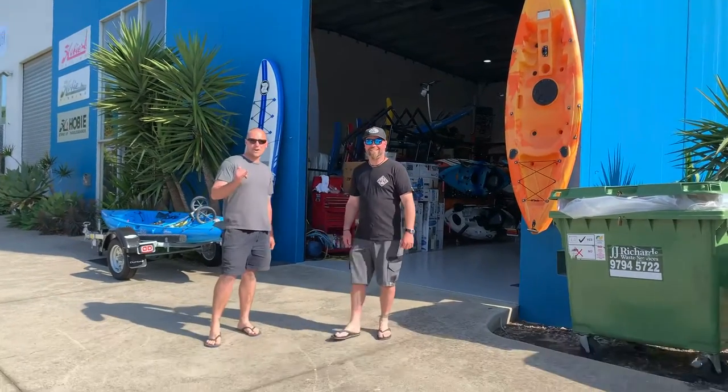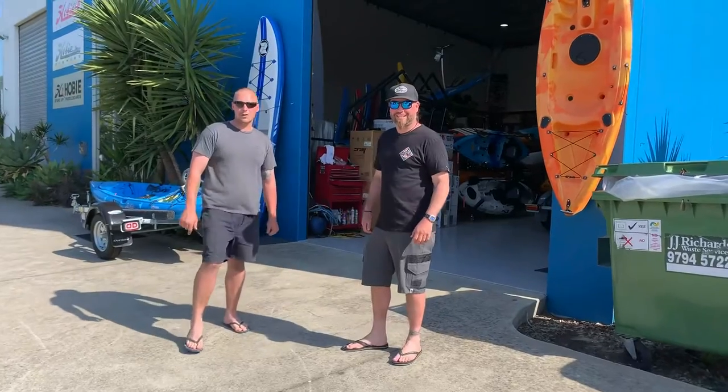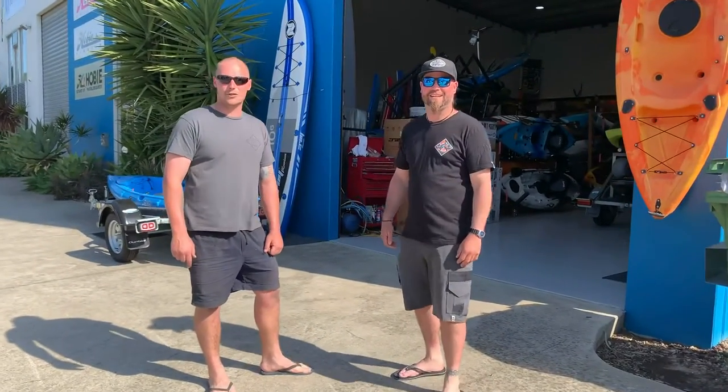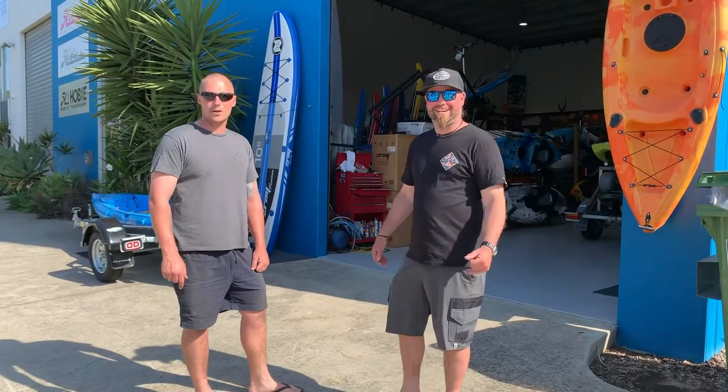Hey guys, Colin Brennan from Crack the Crackers. Today we are at SLH Hobie with Scott Lubbock, and he's going to show you around the shop and show you the prize for the Crack the Crackers Snappercom.